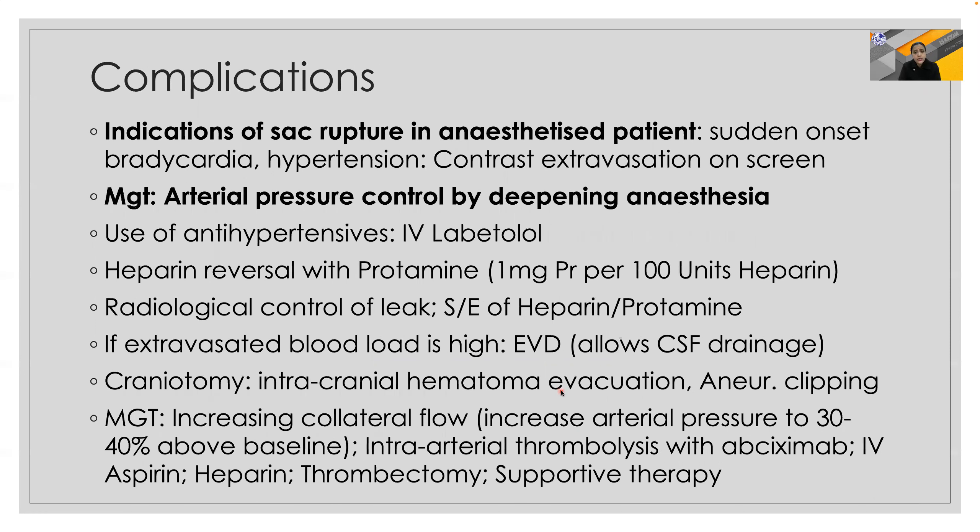Conditions for sac rupture in an anesthetized patient include sudden onset of bradycardia and hypertension, as well as contrast extravasation seen on the screen. Management involves arterial pressure control by deepening anesthesia and IV labetalol, along with heparin reversal with protamine, or sometimes even craniotomy. Management essentially involves increasing collateral flow and thrombectomy with supportive therapy.